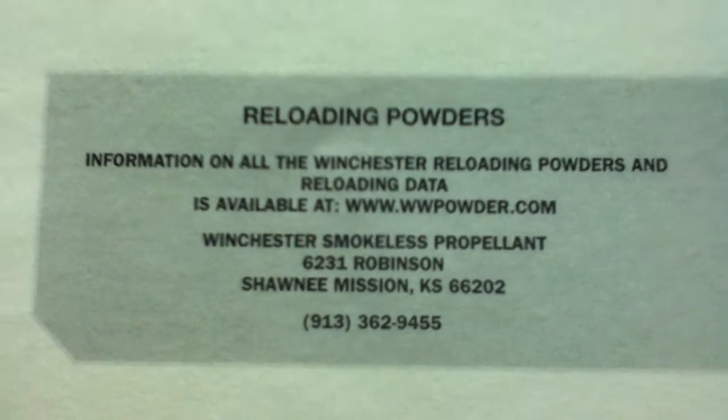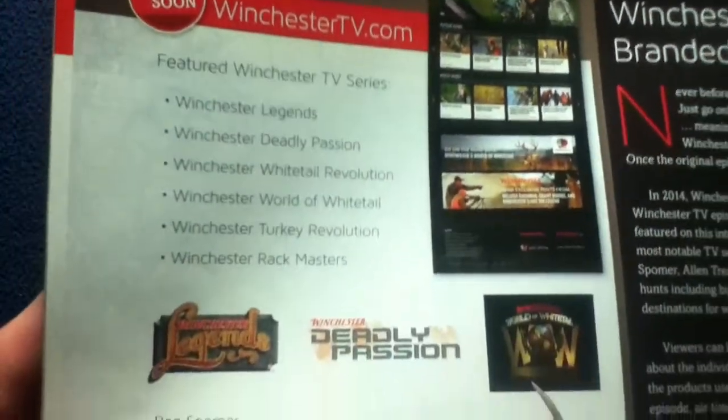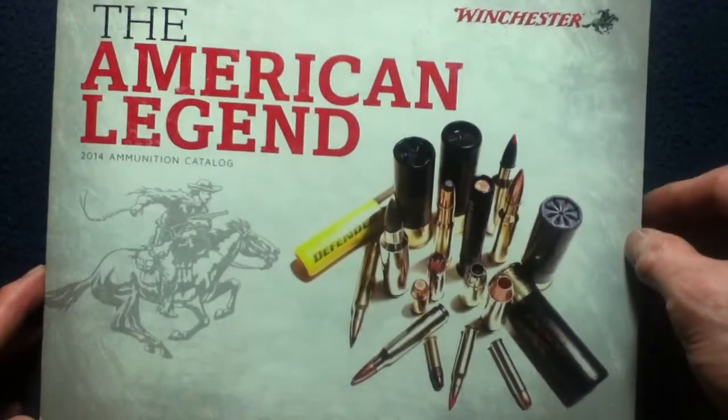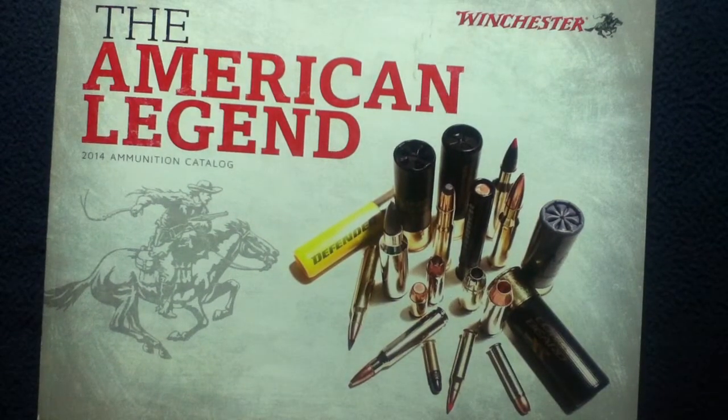Since this is from 2014, feel free to research current contact information. The catalog also promoted Winchester TV branded content and the Winchester World of Whitetail website. That brings us to the back cover — this has been a review of Winchester's The American Legend 2014 Ammunition Catalog. Check out other book reviews, unboxing videos, show-and-tell videos on vintage milsurp tools, and the Curios for the Curious series on the channel. Feel free to like and subscribe — thanks for watching.